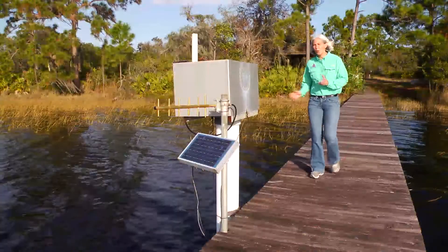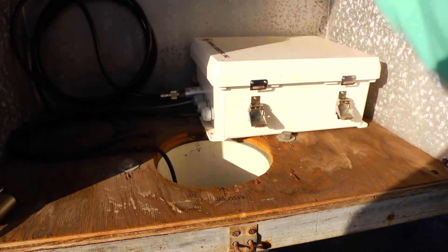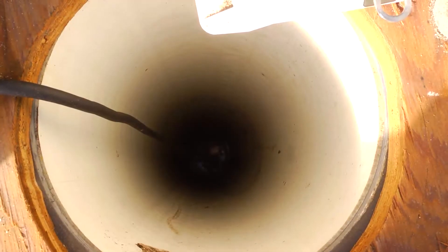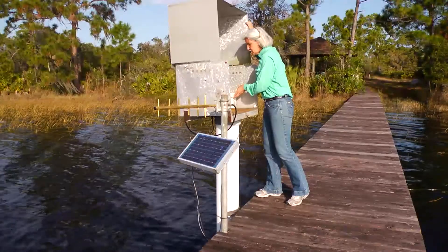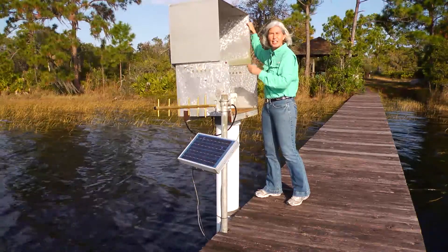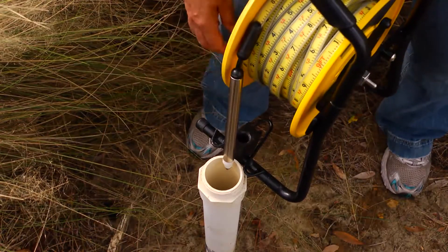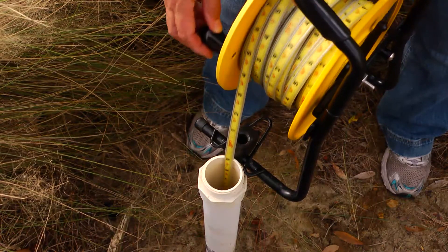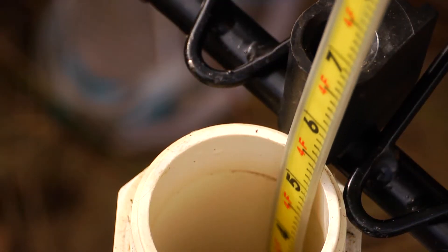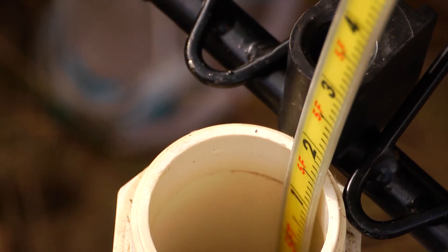Nowadays, we also measure water level at Lake Annie using a pressure transducer. The instrument is down this hole — it collects data, sends it to this data logger, and then it's transmitted wirelessly to the station every 15 minutes. Monitoring groundwater is important because it's a significant source for all public, agricultural, and industrial uses. Groundwater makes up about 80% of the water used within the district.